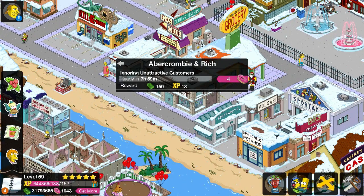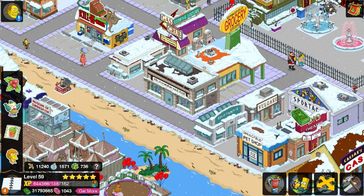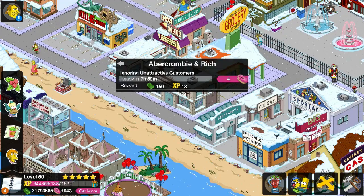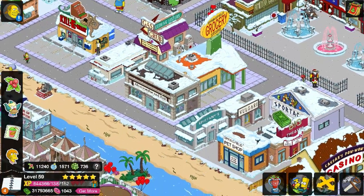Oh my god, I wasn't expecting that at all. I was expecting like, ka-ching, you know, with the money signs. I gotta click that again. Yeah, man! Yeah, that's awesome!